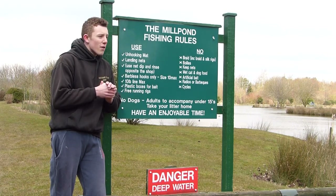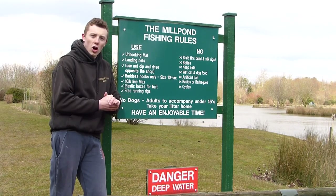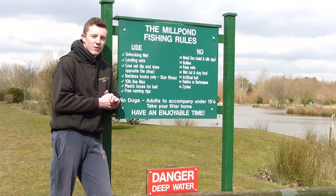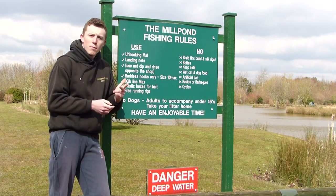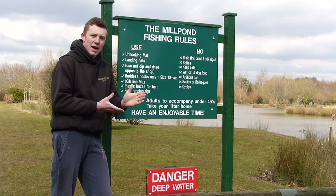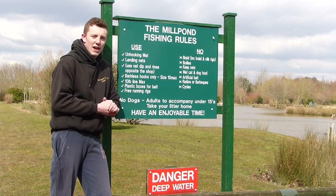For the coarse angler it's an amazing fishery because the specimens are unbelievable. There's perch to over four pounds, carp to over 35 pounds, roach, tench, bream, rudd and many more coarse species. Coarse angler, if you come here to the Mill Pond fishery you can't complain — trust me, it's an excellent venue.